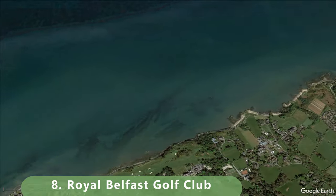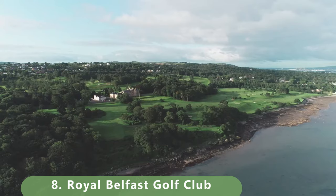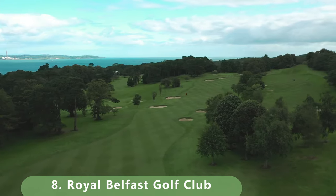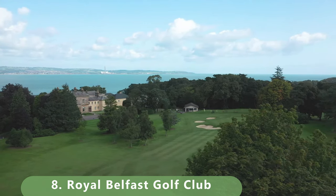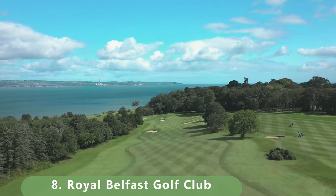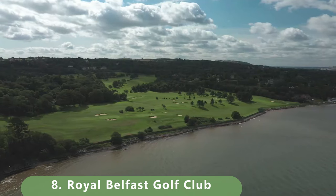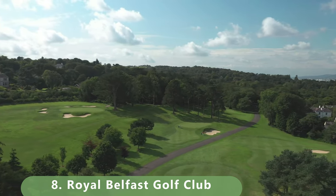Number eight is fortunately another public golf course that we're hoping to get out and play. This course only stretches 6,305 yards with a par 70. The course was built in 1925 by famous golf architect H.S. Colt, with big updates in 1998 by Donald Steel and again in 2011. Green fees look to be a little bit over 100 euros, but that could be wrong. Hopefully this will be one of our targets on our trip to Europe.